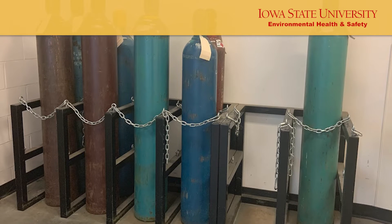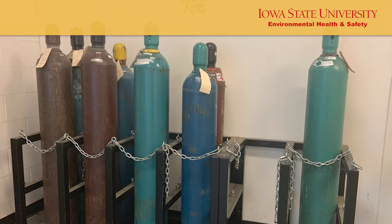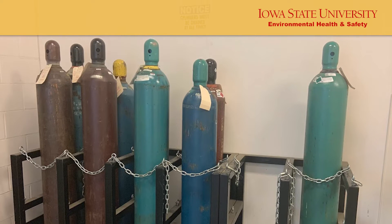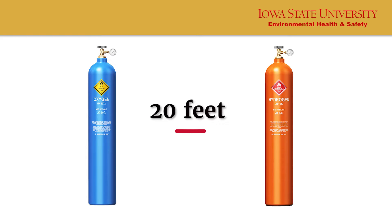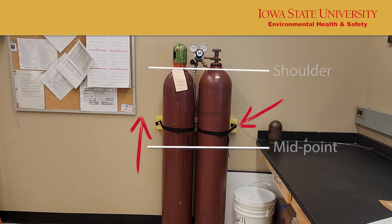Follow these compressed gas cylinder storage rules. Store in a cool, dry, and well-ventilated space. Store flammable and oxidizing gases at least 20 feet apart unless an approved partition has been installed. Store in an upright position, secured above the midpoint but below the shoulder, with the safety cap secured.